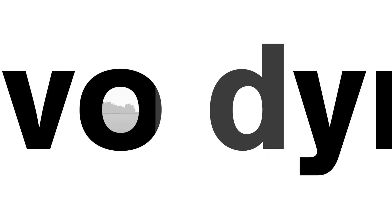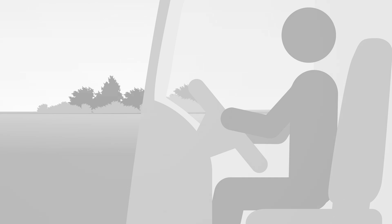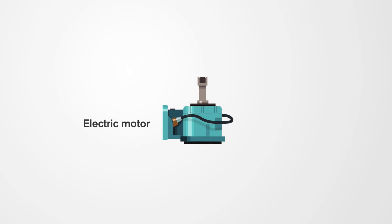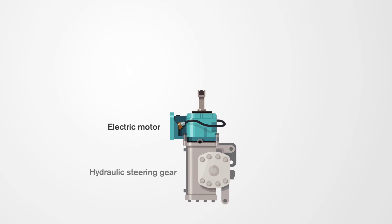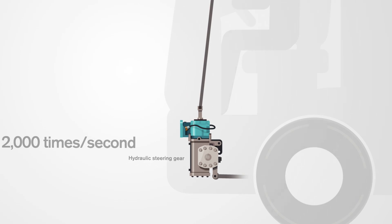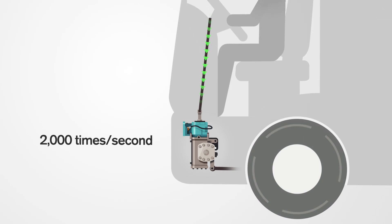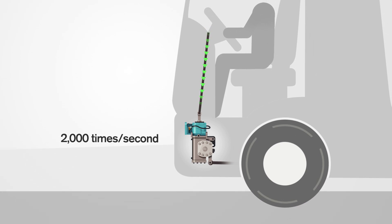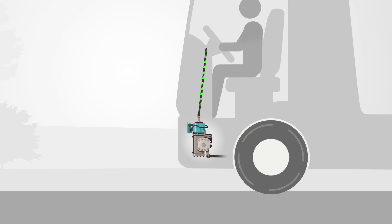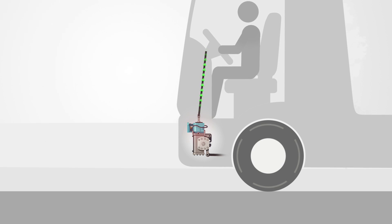Volvo Trucks' new system, Volvo Dynamic Steering, improves the truck's manoeuvrability and makes it more comfortable to drive. Volvo Dynamic Steering works through a precisely controlled electric motor, which is mounted on top of the hydraulic steering gear. The motor is controlled 2,000 times per second based on the input from the driver and the onboard sensors. Its purpose is to provide precise steering control in every situation.